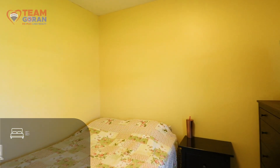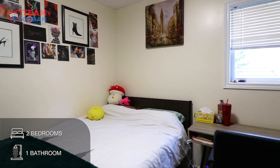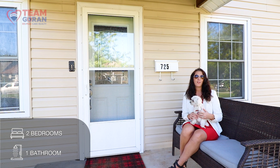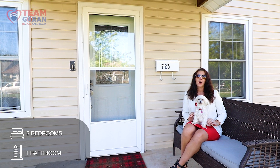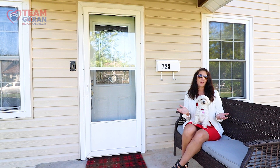This home has two bedrooms, one bathroom, as well as an extra huge loft area that can be turned into anything that you can dream of — a playroom, an art room, an extra bedroom.